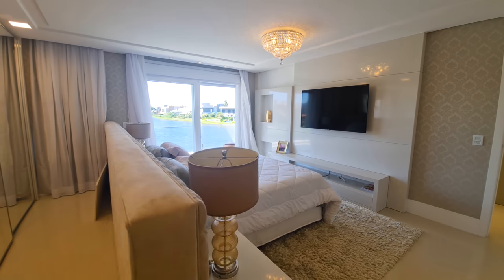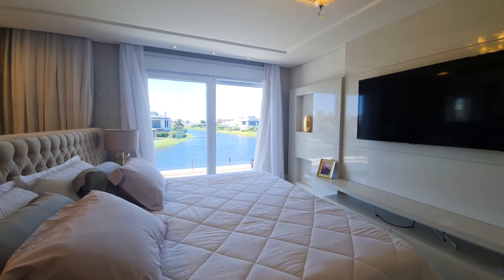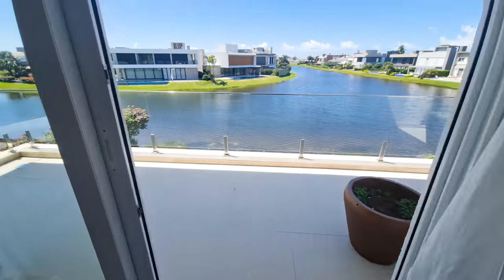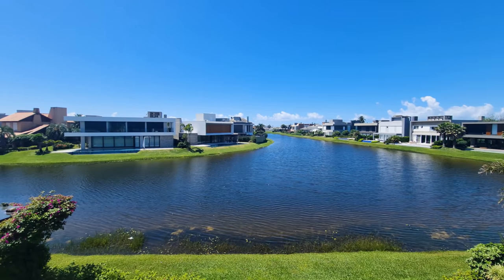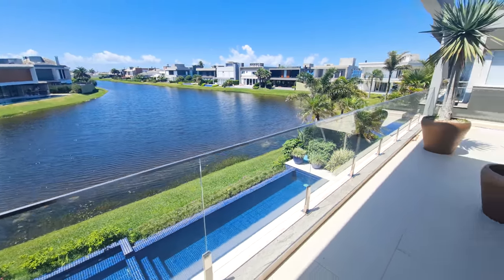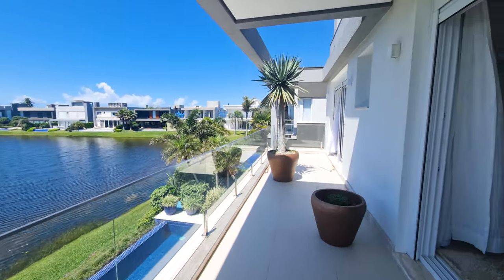Welcome to your main suite! A beautiful, comfortable double bed with a fully upholstered headboard, large wardrobes with four big doors — plenty of space. This suite was designed for living. The best part? You're lying in bed looking out at the lake view. This balcony is magnificent — you could put a hammock here. This house is at an unbeatable price: under 4 million reais.